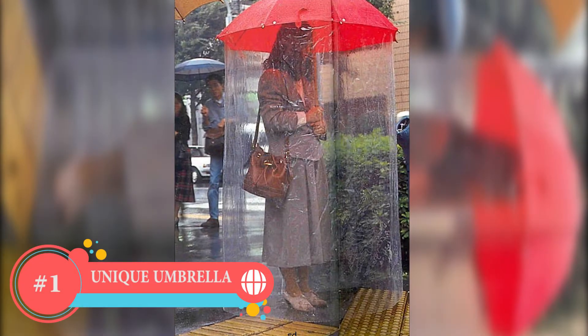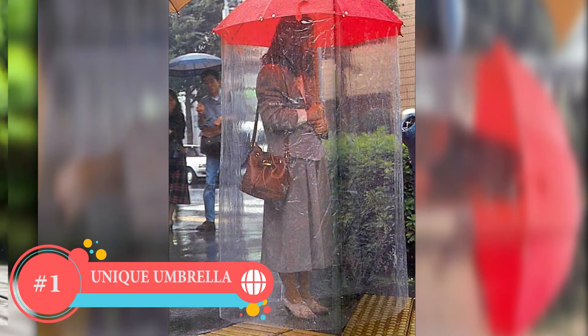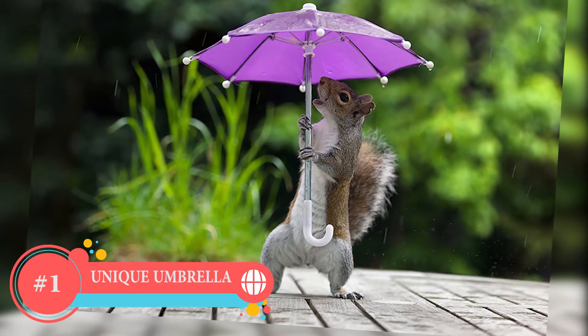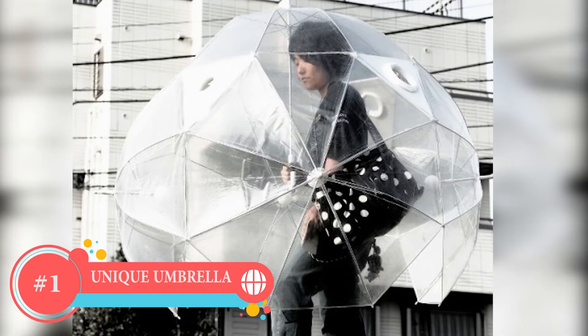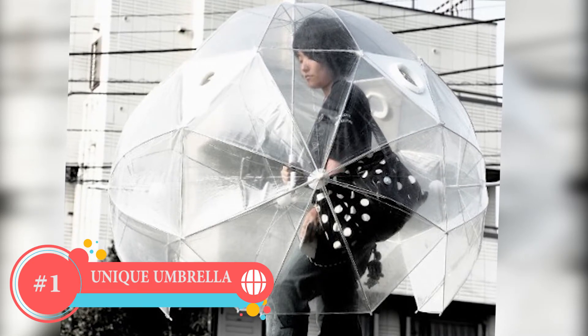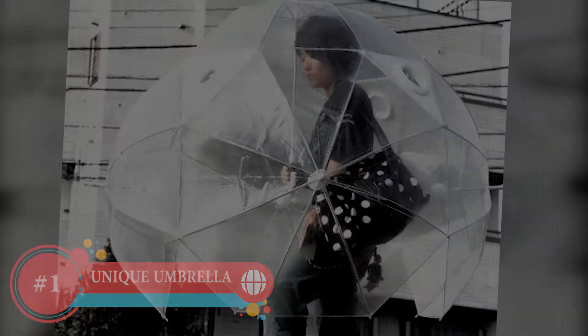Number 1: The Umbrella for Avid Rain Avoiders. Most likely, the regular umbrella isn't effective enough to protect our body from heavy rain. So the Japanese invented these things, and they keep upgrading them to the next level.